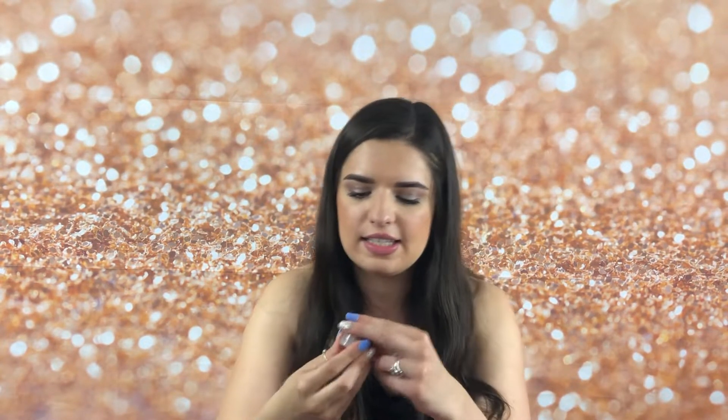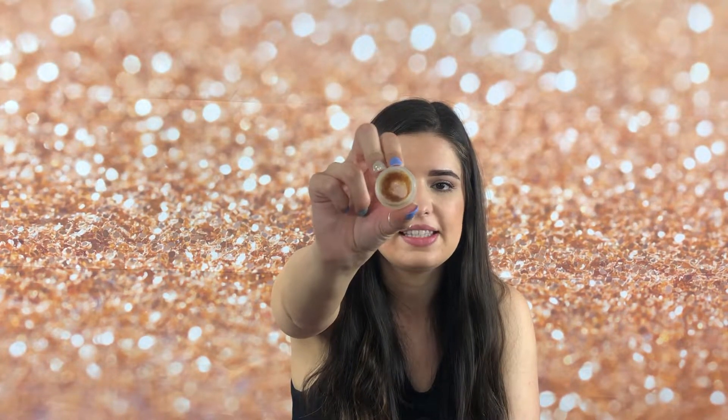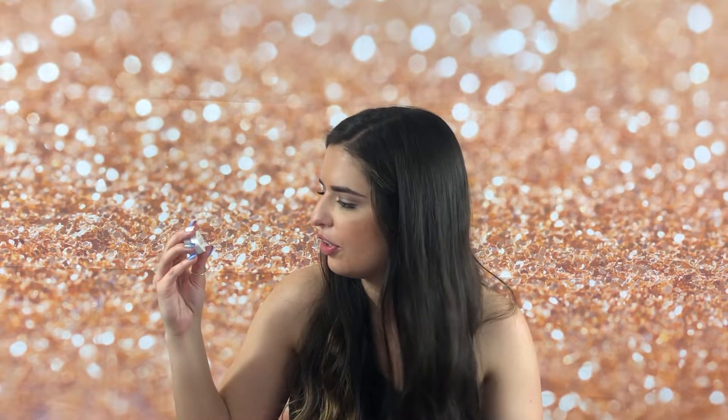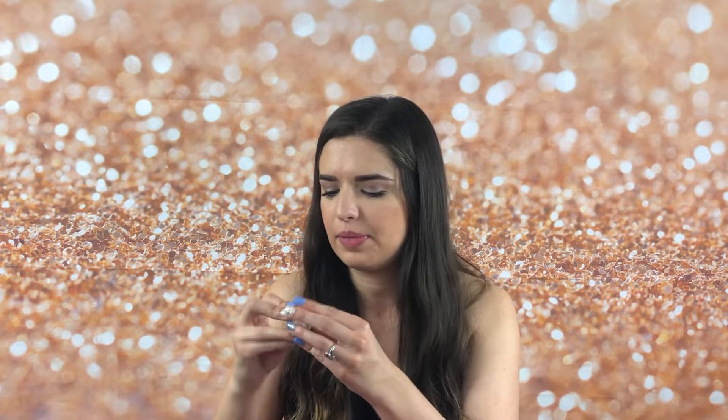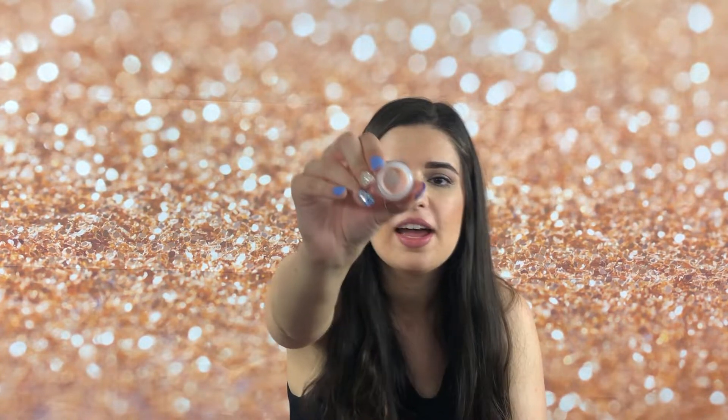Up next I have the Fresh Sugar Lip Polish — this is a sugar lip scrub and I've been using this a lot more recently. From my first video, I don't even think it was panned at all when I first showed this, but it's definitely panned now and I think we'll have it finished by the end of the year. Along with that, I also have its twin — the Fresh Sugar Nourishing Lip Balm Advanced Therapy. I don't think it was panned when I first started, but it's definitely panned now. I'm hoping I finish these two products around the same time since they go really well together.